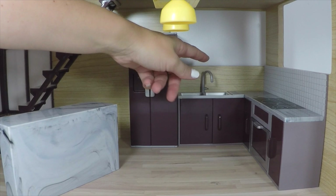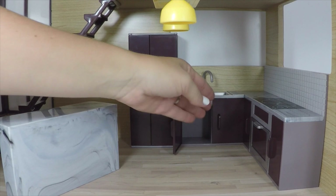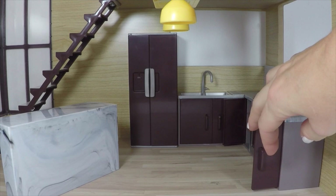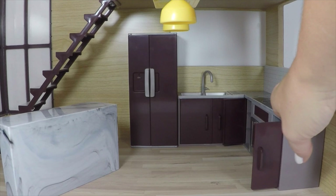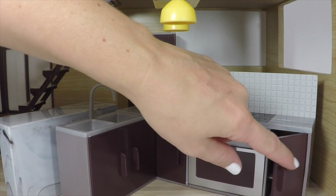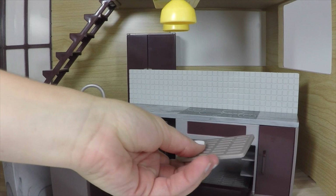Here is the sink. The faucet moves around and the cabinets open for more storage. The sink dips down so it looks realistic. There's more storage on the other side and this whole piece moves — you can pull it out and design the kitchen any way you want because it fits under both windows. It has a backsplash and a stove top with plenty of counter space for your dolls to cook or prep, and the oven opens up with two oven racks inside.